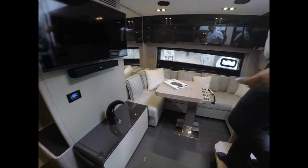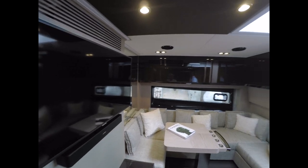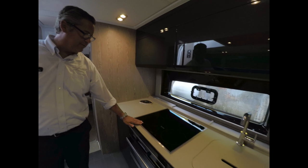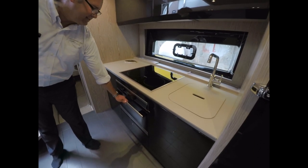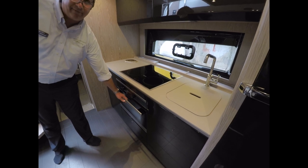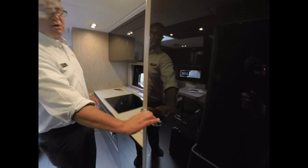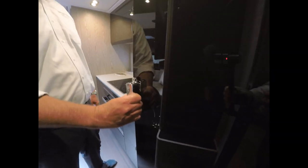Take note of the colors. Behind us is the galley with the Miele equipment — a Miele four burner induction stovetop and a Miele combo microwave convection oven. You'll also notice the hardware on this boat is very heavy duty.